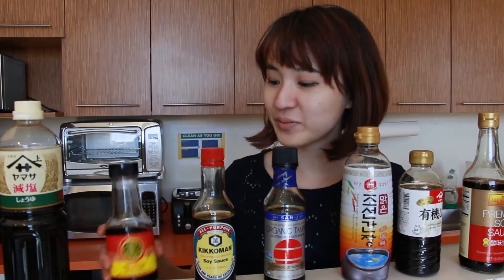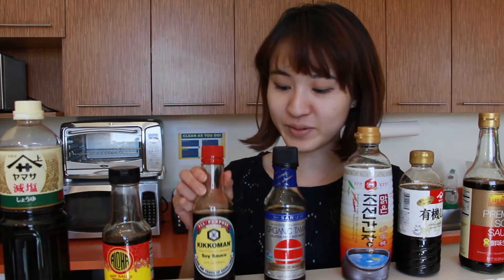As a Japanese American I'm kind of rooting for the Japanese soy sauce brands. I'm familiar with Aloha Shoyu but Kikkoman happens to be my favorite.